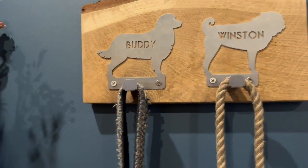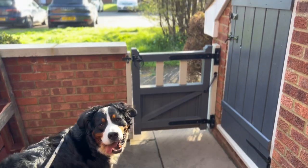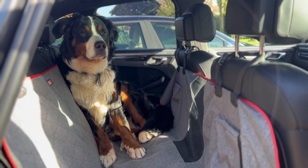I grab his lead and get ready to leave the house. This was filmed a few weeks ago back in April so the weather's actually quite nice — an ideal temperature for taking Buddy to work. It's not too hot, not too cold.